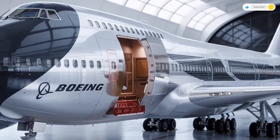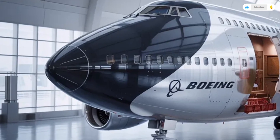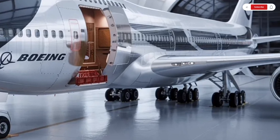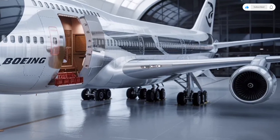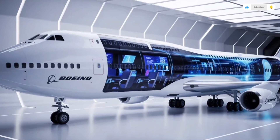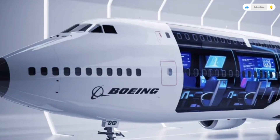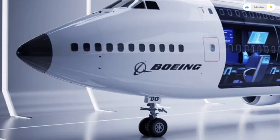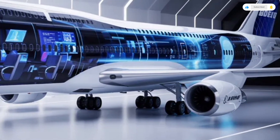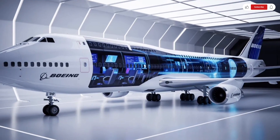Talking about performance — this is where the 2026 Boeing 747 truly shines. Powered by four General Electric GE9X engines, each producing around 105,000 pounds of thrust, this aircraft delivers both strength and efficiency. It can cruise comfortably at Mach 0.86, about 1,060 kilometers per hour, and reach a maximum altitude of 43,000 feet. The range is one of the best in its class — up to 8,800 nautical miles — allowing it to connect nearly any two major cities in the world without refueling.